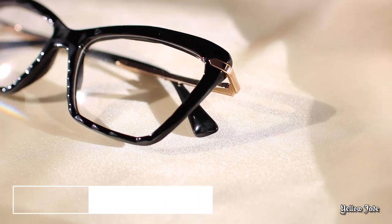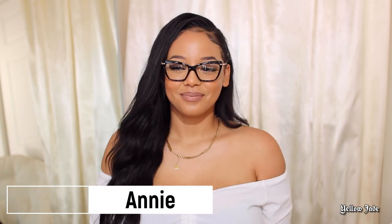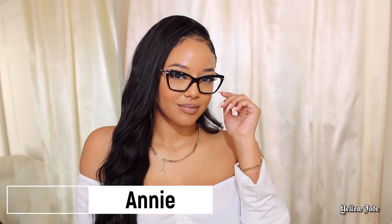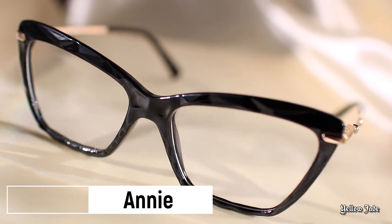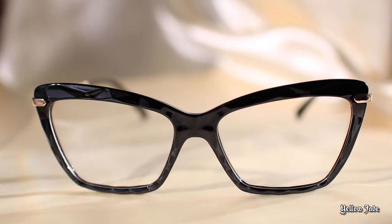But if those are too much for you, these are another pair called Annie. I have these in two different colors, actually. If you've seen my first review, I reviewed them in the crystal blue. Now I ordered them just the frames, not the prescription, in a black shade as well. I'm just as obsessed as the first time I saw them. This is such a cute way to spice up a simple black frame — they have gemstones on the side. I cannot wink, but I was definitely feeling very cute in these.